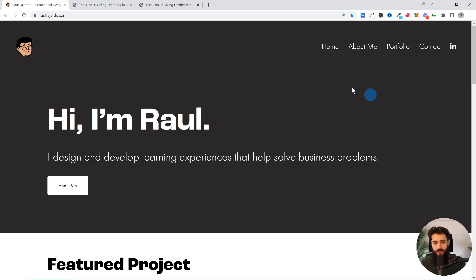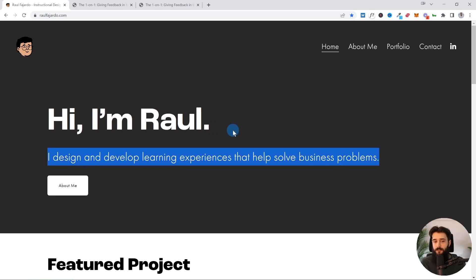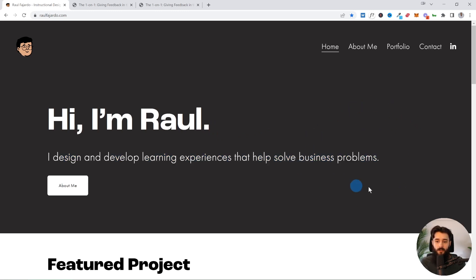Here is Raul's homepage. We have this nice big hero section — nice hierarchy. Notice this part is a lot bigger and bolder than the subtitle, and then we have that value proposition: Raul designs and develops learning experiences to help solve business problems. Notice Raul didn't include a high-resolution professional headshot or image of himself in the hero section, which I usually do recommend. The reason this works without that is because he incorporates illustrations of himself throughout the website.